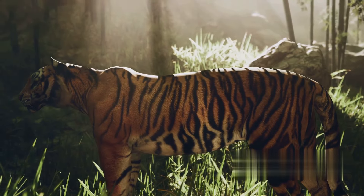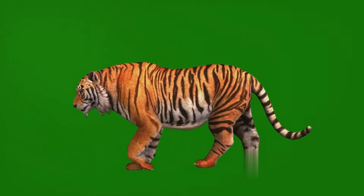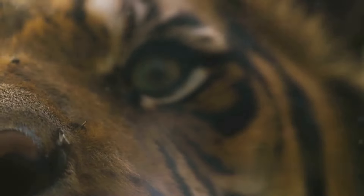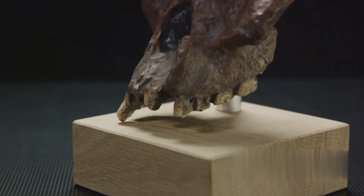Imagine a creature, robust and muscular, built for power. A saber-toothed tiger was no ordinary feline. Its unique physical attributes, including a heavyset body, short tail, and most notably, those impressive curved teeth, set it apart.